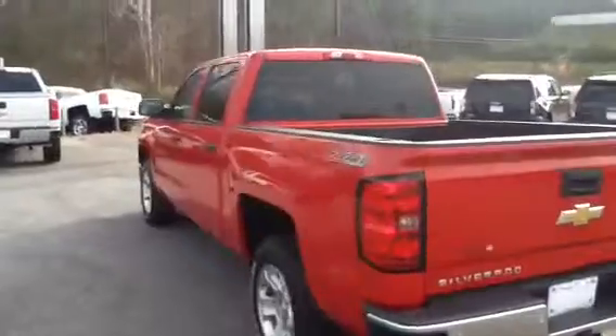Very nice truck. Red — one of our more popular colors too. Won't be here too much longer.